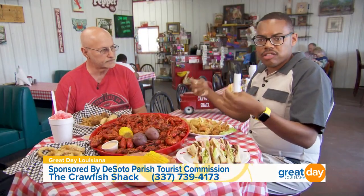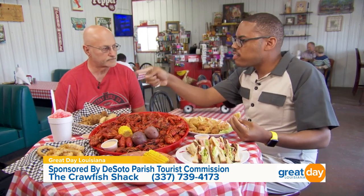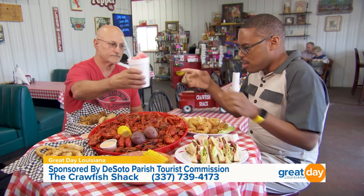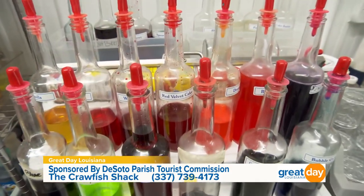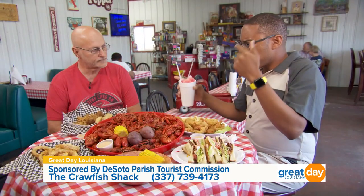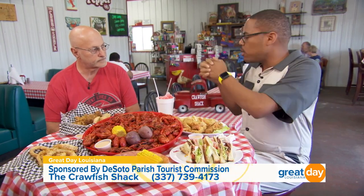Not only can you get great seafood and other dishes here — snow cones! Snowball season is here. This is tiger's blood. What's your favorite flavor? Mine's strawberry and cream. Tiger's blood tastes like strawberry. Absolutely delicious. I am not the only one who loves this great food — we have some testimonials from locals right here in Logansport. Let's see what they have to say.